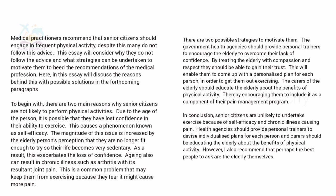In the first body paragraph, the topic sentence is: 'There are two main reasons why senior citizens are not likely to perform physical activities.' First reason: due to age, they may have lost confidence in their ability to exercise — a phenomenon known as self-efficacy — making their life very sedentary. Second reason: aging can result in chronic illness such as arthritis with resultant joint pain, keeping them away from exercising because they fear it might cause more problems. Note there are some grammatical errors as this model was taken from the internet, but it gives you ideas about the structure.